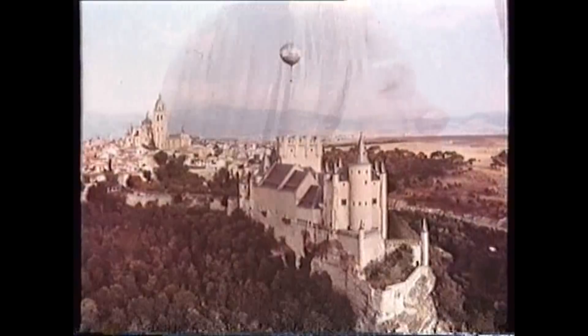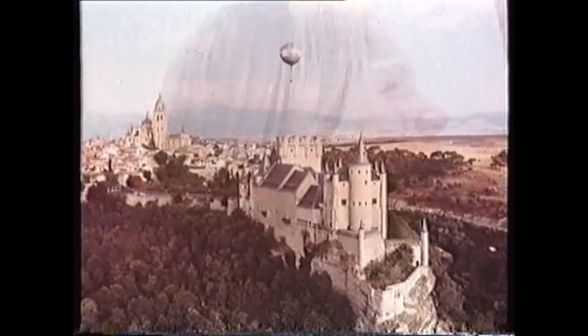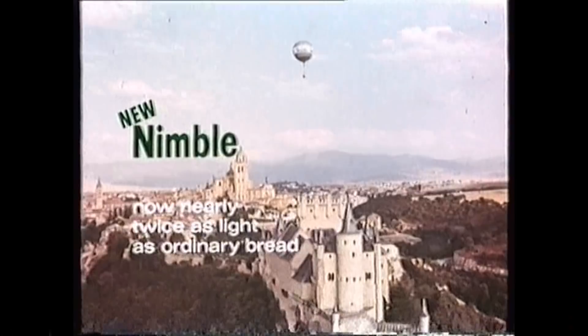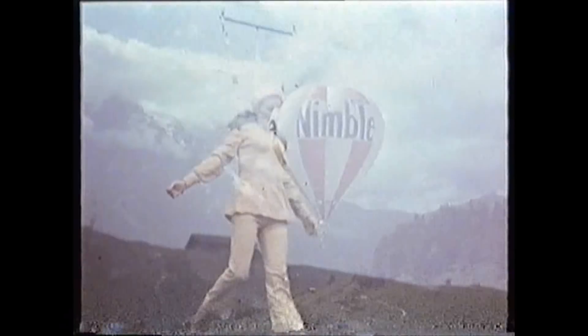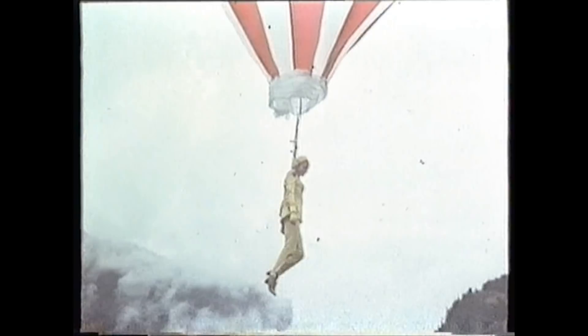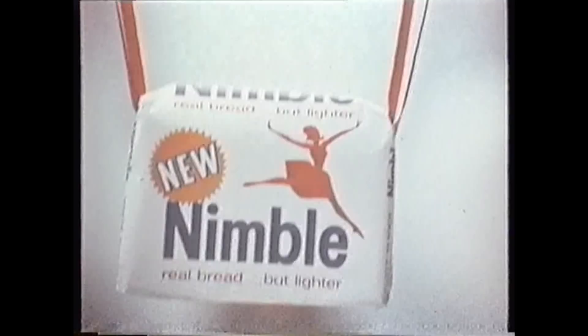New Nimble — now nearly twice as light as ordinary bread. Nimble, real bread but lighter. Make it part of your calorie control diet.